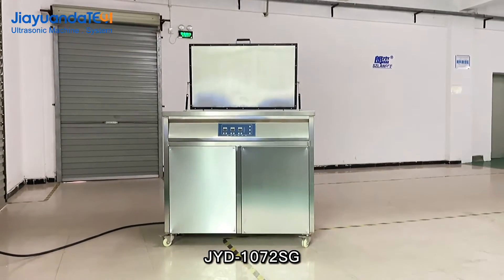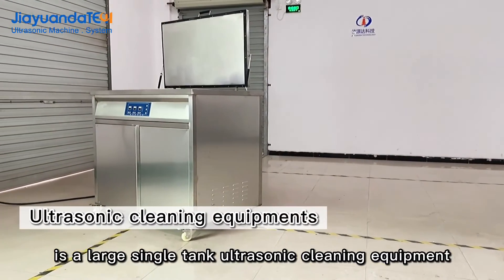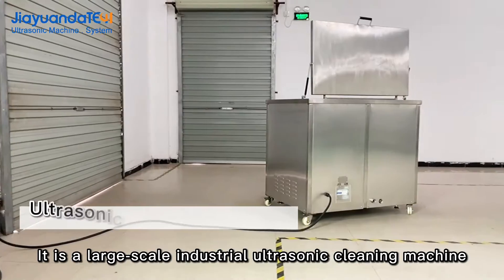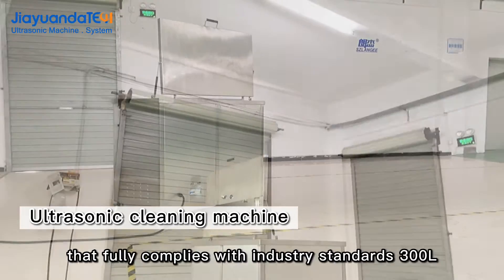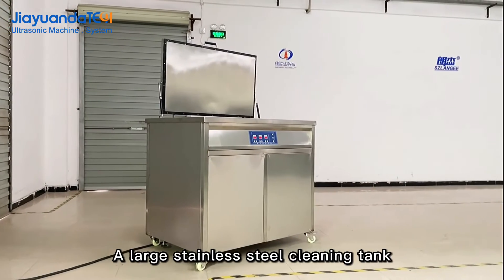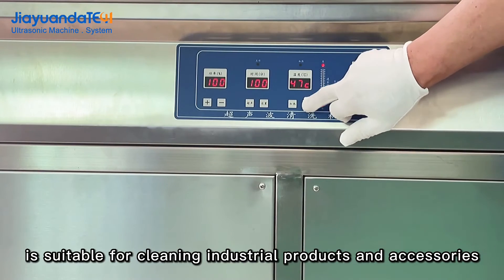JYD-1072SG is a large single-tank ultrasonic cleaning equipment designed with high-quality stainless steel construction. It is a large-scale industrial ultrasonic cleaning machine that fully complies with industry standards, with a 300-liter large stainless steel cleaning tank suitable for cleaning industrial products and accessories.